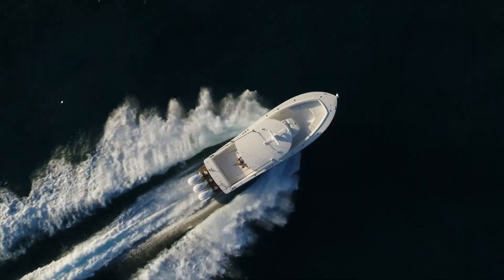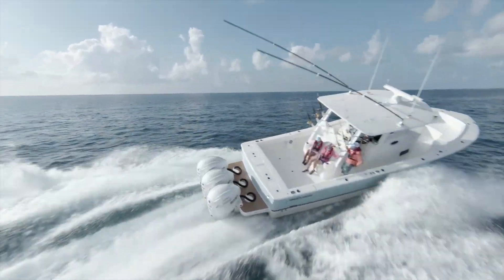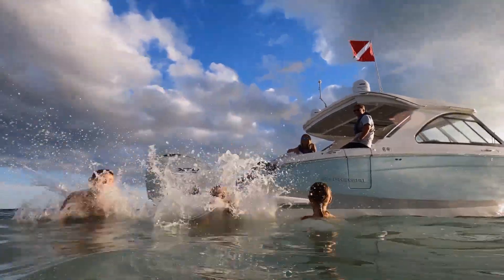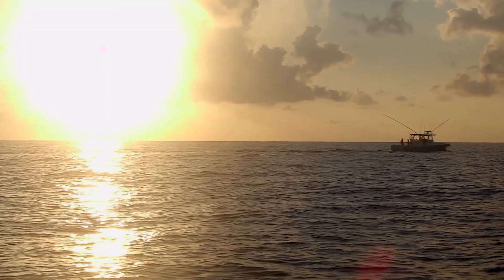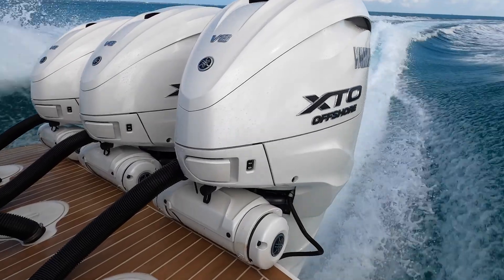And to top it off, Yamaha's proven reliability and durability as standard. More convenience. More technology. More power.